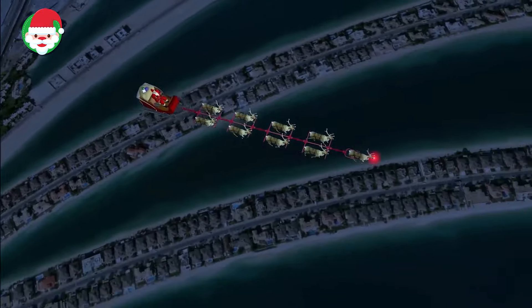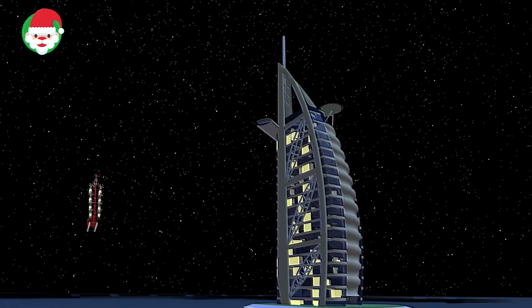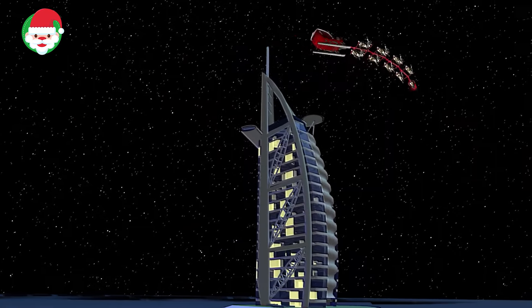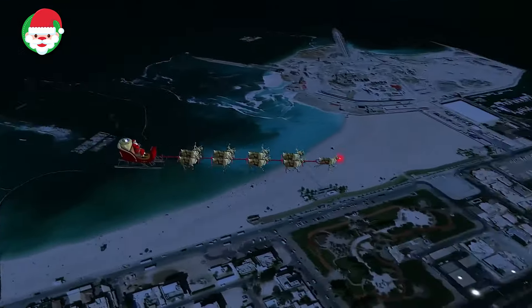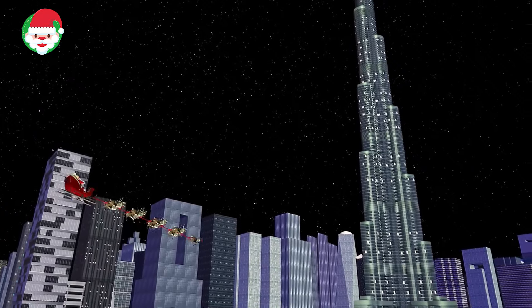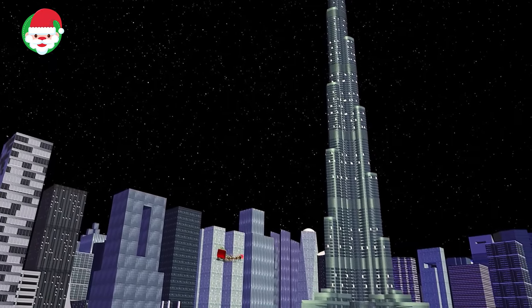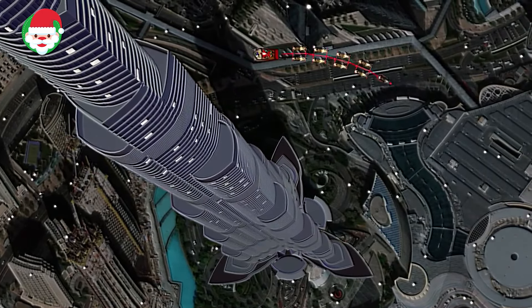Norad has detected Santa flying over the Arabian Peninsula, flying through Dubai near the Persian Gulf. Dubai has a rich collection of beautiful gardens and boasts some of the tallest skyscrapers in the world. It is also home to several artificial islands off its coast that gives the city a style all its own. Where will Santa go next? Keep tracking with Norad to find out.